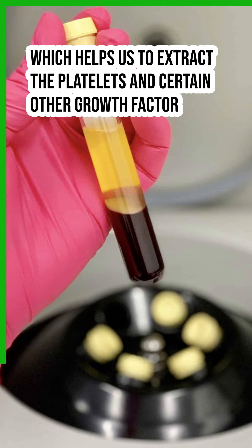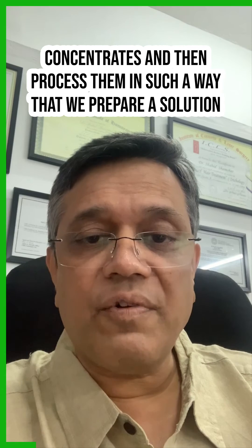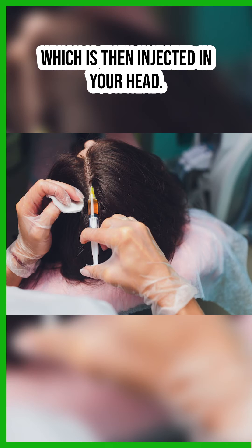put it through certain machines which help us to extract the platelets and certain other growth factor concentrates, and then process them in such a way that we prepare a solution which is then injected into your head.